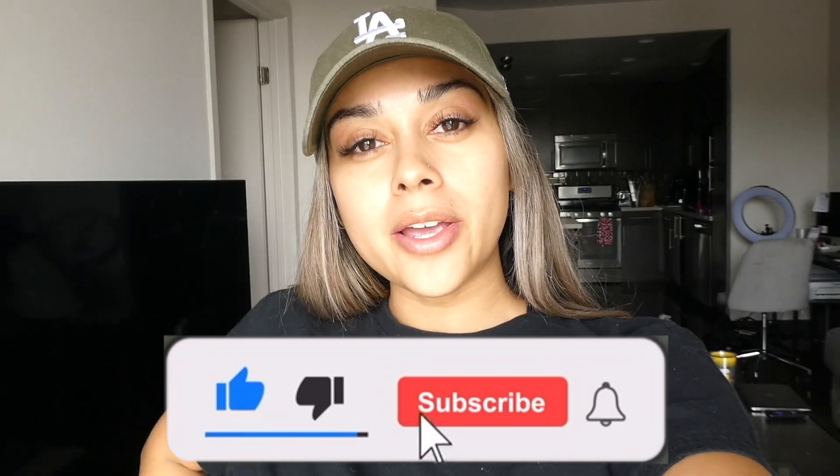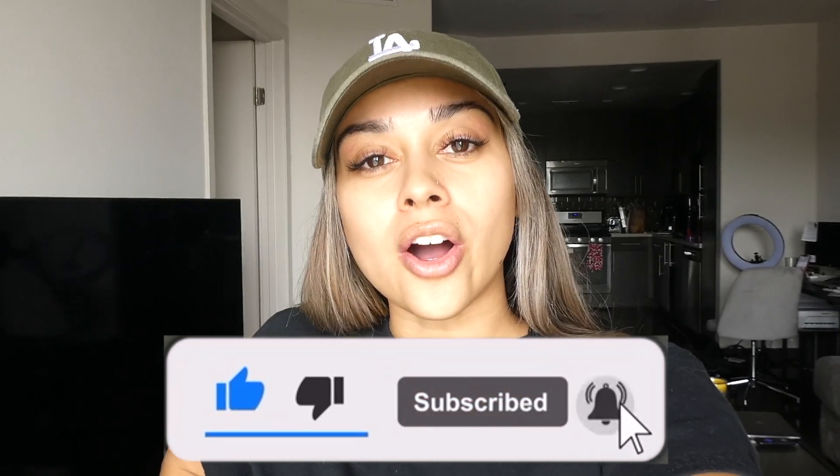Guys, welcome — or welcome back — to my channel. If you're new here, my name is Karina. Click that subscribe button down below if you haven't already, and turn on that bell icon so you get notified every time I upload a brand new video. Today I'm going to do a highly requested Trader Joe's grocery haul.